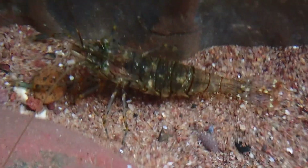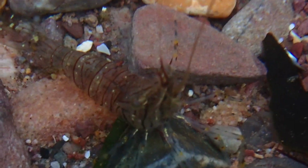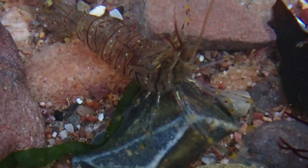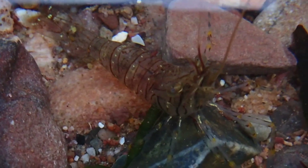They can be easily identified by their translucent body with red or brown lines on the carapace and abdomen. The first two pairs of walking legs bear claws known as chelae and have yellow and red banding.